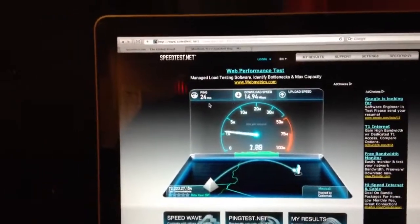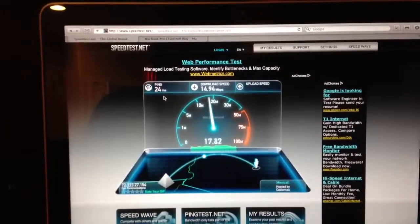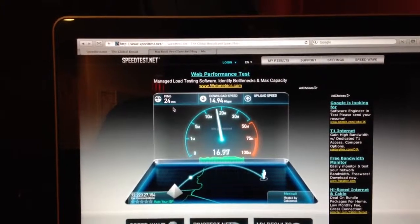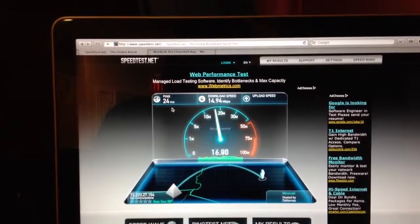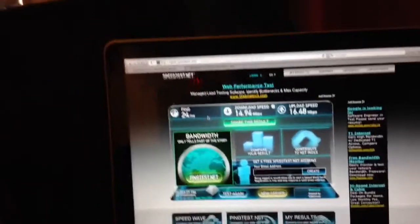All right, so moving that out of the way: 14.94 download on a 24-millisecond ping, and 16.48 upload. All right, so that's our baseline.